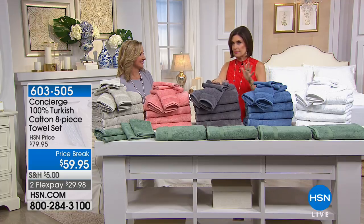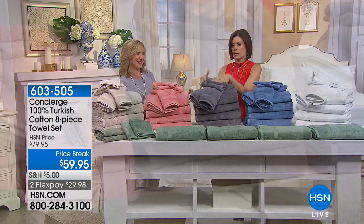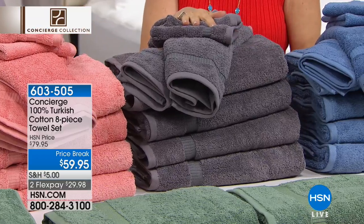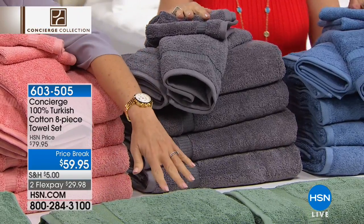I love this — this is my favorite because this is my bathroom color. Really great — the gray. It's a deep gray, a really beautiful gray. Yeah, a nice deep charcoal gray. And in front of that we have the green.